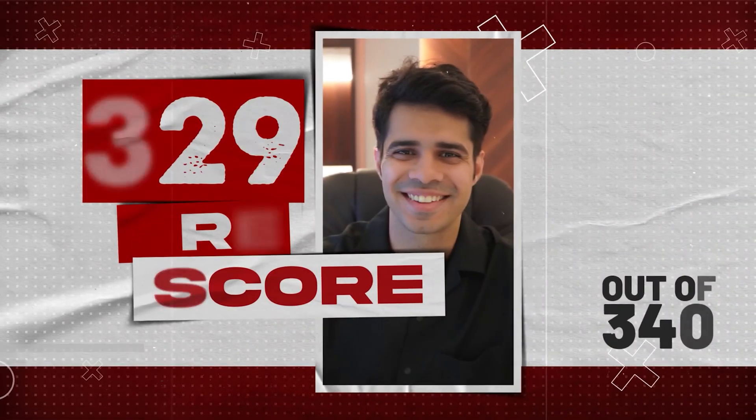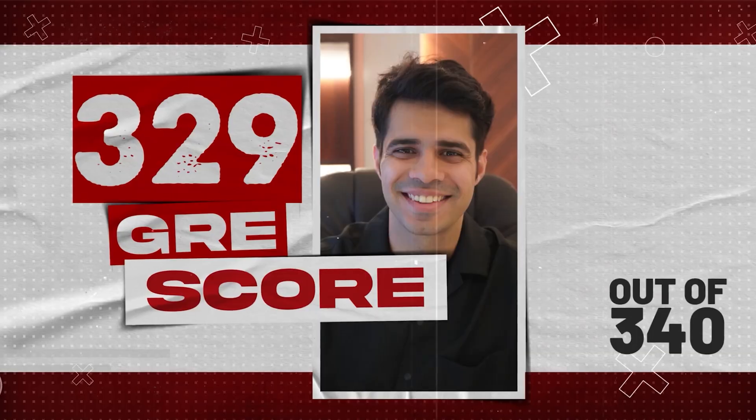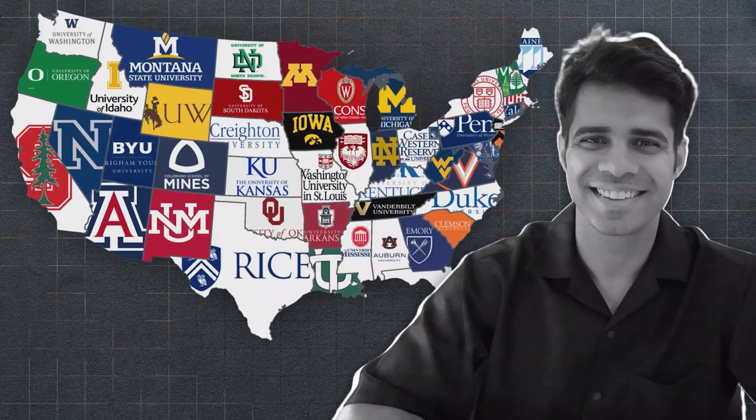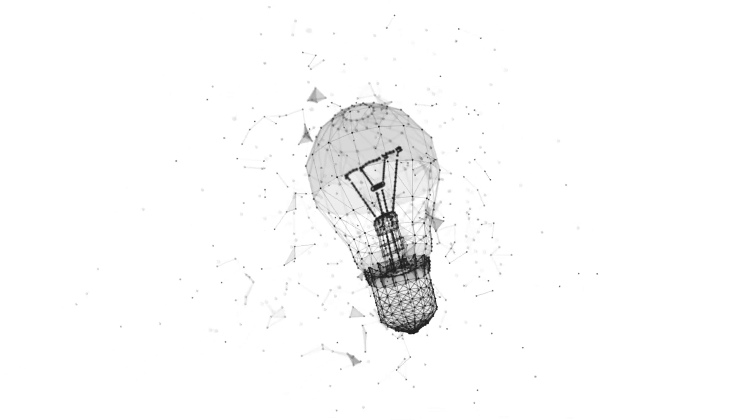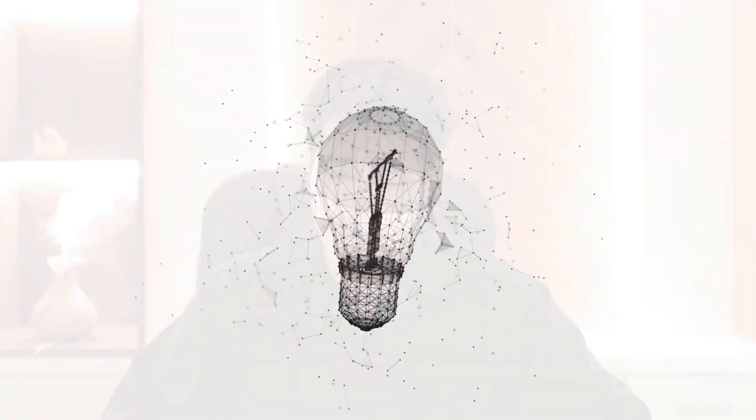Hi everyone, my name is Yash and I want to share my journey with you of scoring 329 on the GRE out of 340. It isn't the highest score but it is quite a decent one, and pretty much any university I want to apply to I can with this particular score. Today I'll be sharing my tips and tricks for your GRE test for absolutely free.